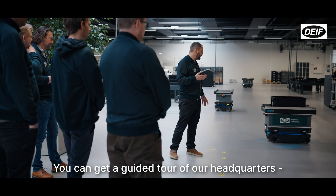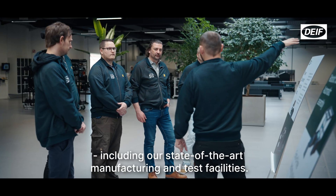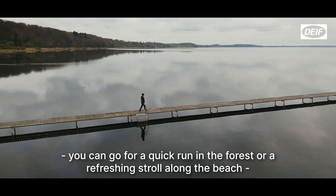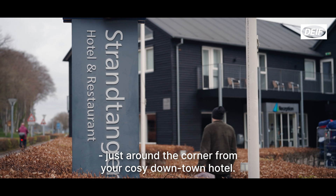You can get a guided tour of our headquarters, including our state-of-the-art manufacturing and test facilities. And in between course days, you can go for a quick run in the forest or a refreshing stroll along the beach just around the corner from your cozy downtown hotel.